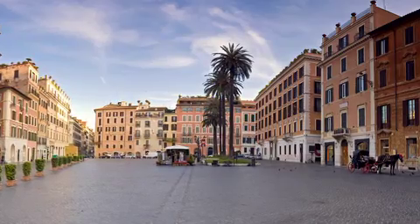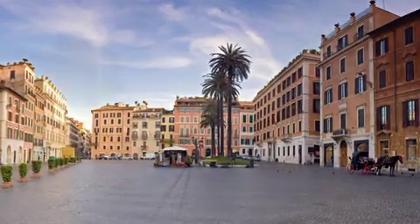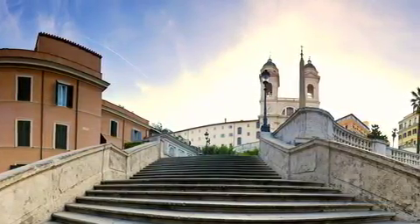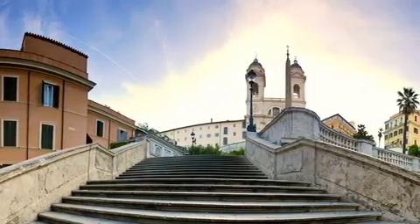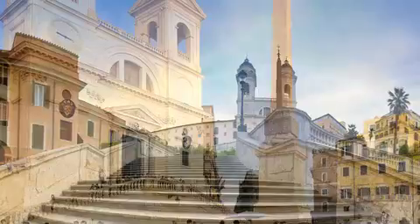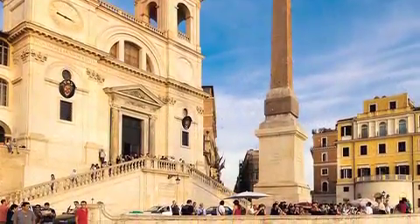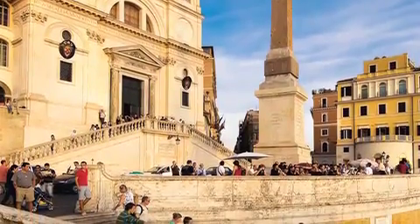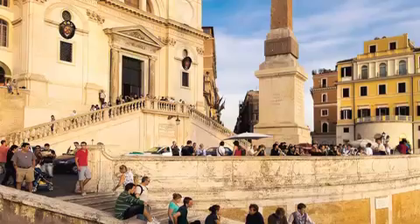The Spanish Steps were constructed from 1723 until 1726. Both tourists and locals frequent the steps, and their popularity has grown more and more over time — so with thousands of people visiting, some problems may arise.